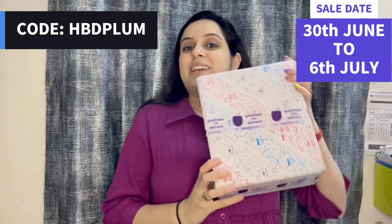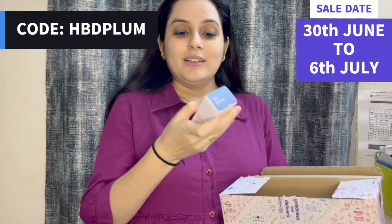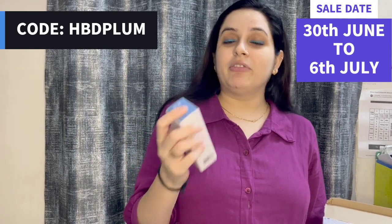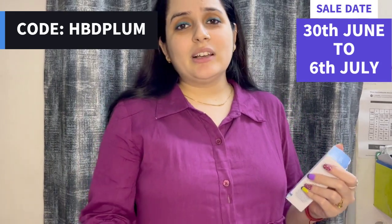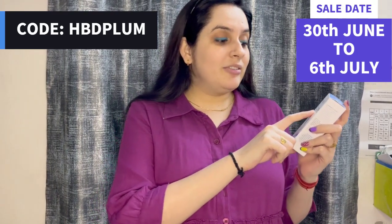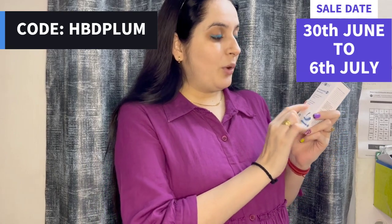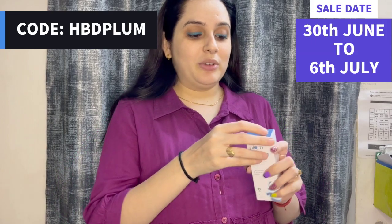In this box I have my products. I got this Plum Niacinamide Face Serum. Niacinamide Face Serum is actually very good for your skin. Today we have a lot of issues with our skin — we have dehydrated skin, so hydration is so important. You will get 5% Niacinamide which cleans your blemishes and texture, with rice water and amino acid complex.